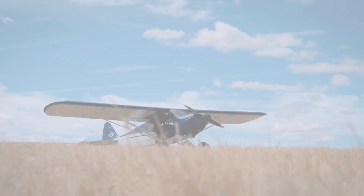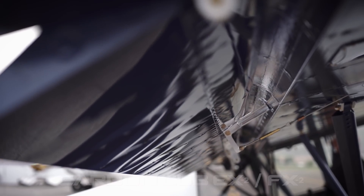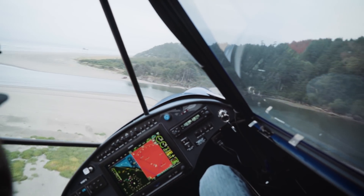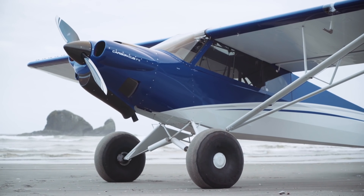The second-generation Carbon Cub was released in 2015 with new G-Series ailerons, flaps, and tail feathers. This greatly increased the responsiveness of the flight controls and improved the already remarkable low-speed controllability.